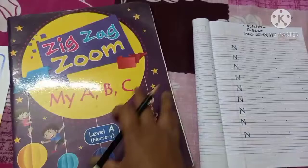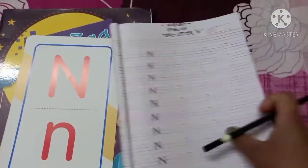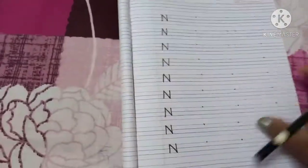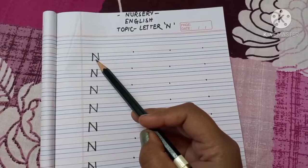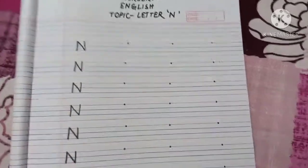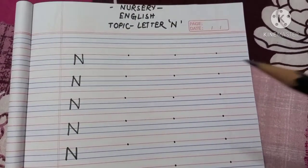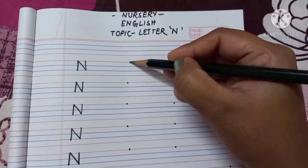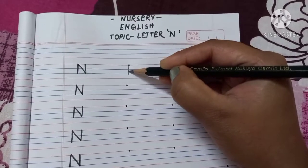Now we will learn how to write the letter N. Here is your worksheet where we will learn to write the letter N. You can see this is the capital letter N. Writing it is similar to the letter M. First, you have to draw a standing line from the first line to the third line, like this.